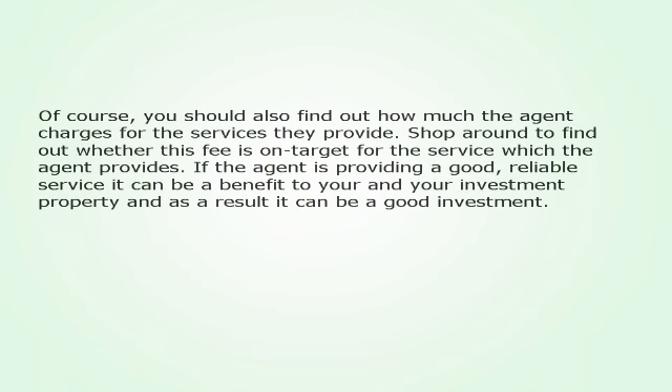Of course, you should also find out how much the agent charges for the services they provide. Shop around to find out whether this fee is on target for the service which the agent provides. If the agent is providing a good, reliable service it can be a benefit to you and your investment property, and as a result it can be a good investment.